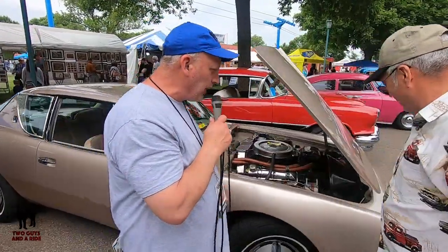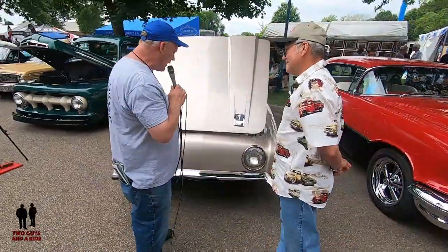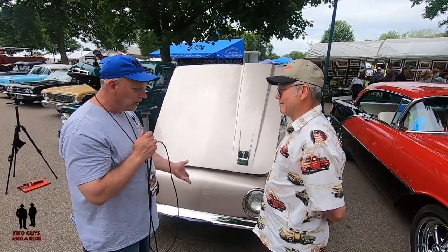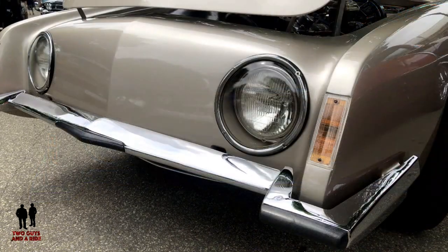All right, let's step up to the front here. I want to ask you a few questions about this since you are more familiar with a Studebaker than I am. This is just a really different view — I mean, normally you'd see a grill. So do you have any idea why Studebaker did this and what they were trying to do?